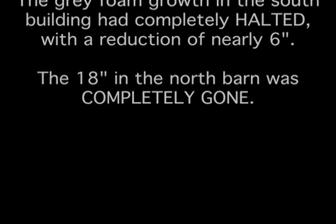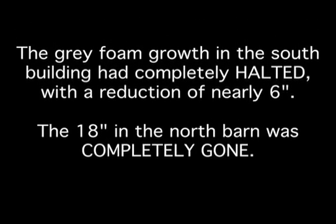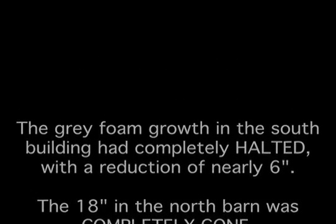Seven days later, AOC returned to the Porter buildings for a progress check. The gray foam growth in the south building had completely halted with a reduction of nearly six inches. The 18 inches of foam in the north barn was completely gone.